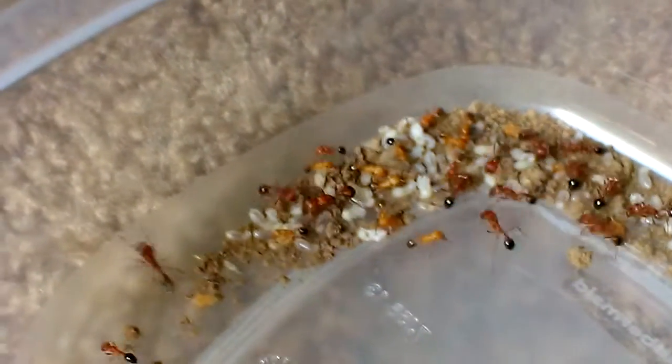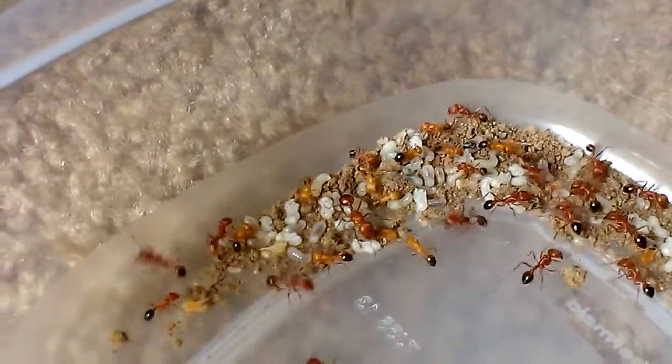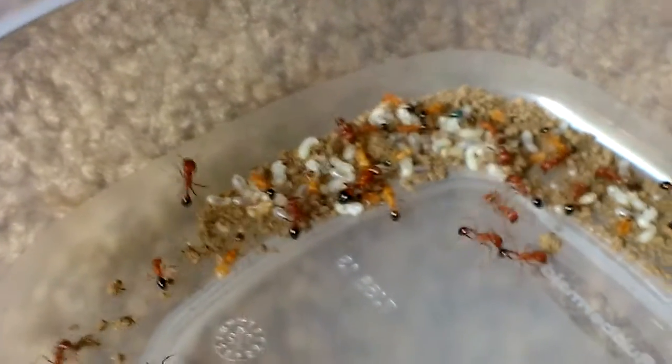Hey guys, what's up? This is my Pogona Miramix California's colony. I'm actually changing their home today because they got overcrowded in the place that I had them.